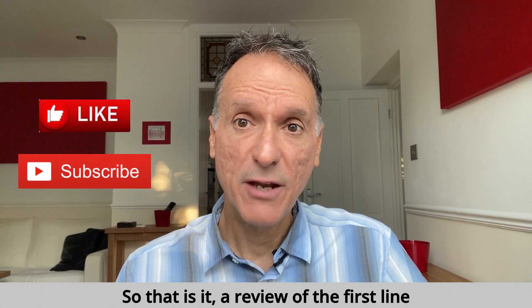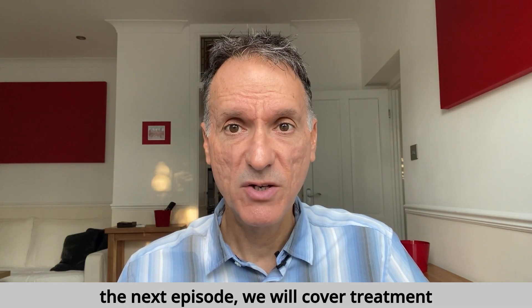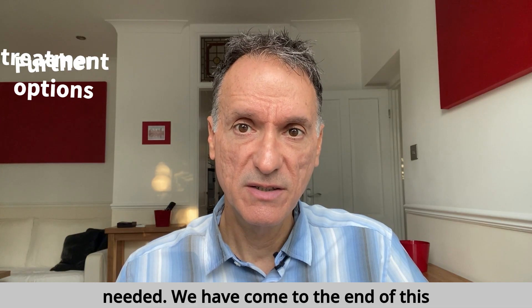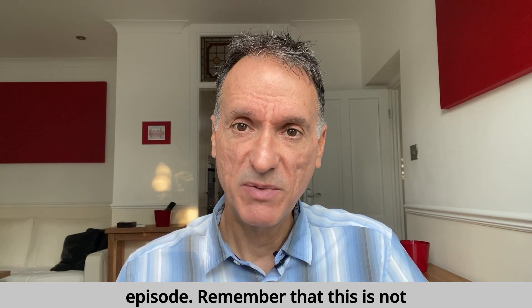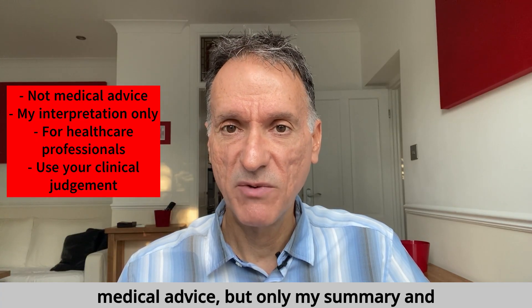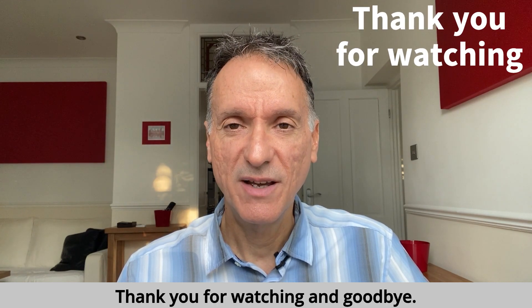So that is it — a review of the first-line drug management in type 2 diabetes. In the next episode, we will cover treatment options if further interventions are needed. We have come to the end of this episode. Remember that this is not medical advice, but only my summary and interpretation of the guidelines. You must always use your clinical judgment. Thank you for watching and goodbye.